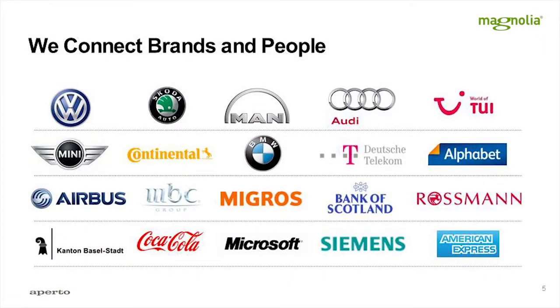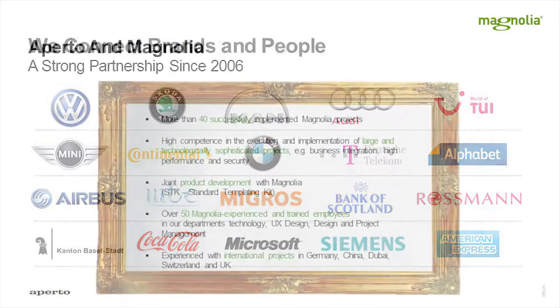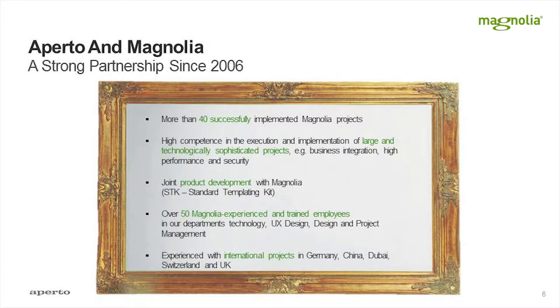These are some of our clients. And this is about Aperto's and Magnolia's relationship — I think it's a very good one. I'm always looking forward to the Magnolia conference, coming here and talking to customers. It's a long relationship. I joined only in 2010, but Aperto and Magnolia have worked together since 2006, and we were one of the first partners, maybe even the first one.